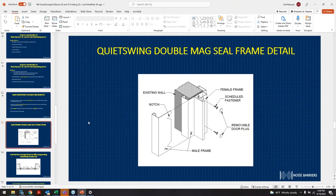Here's the jamb detail. If you're familiar with our acoustic swing doors, this is no different than our current jamb detail on regular doors. It wraps the opening just like a regular acoustic door, gets screwed into place with a male and female style frame, and then you have your hole plugs to give it a nice finished appearance.